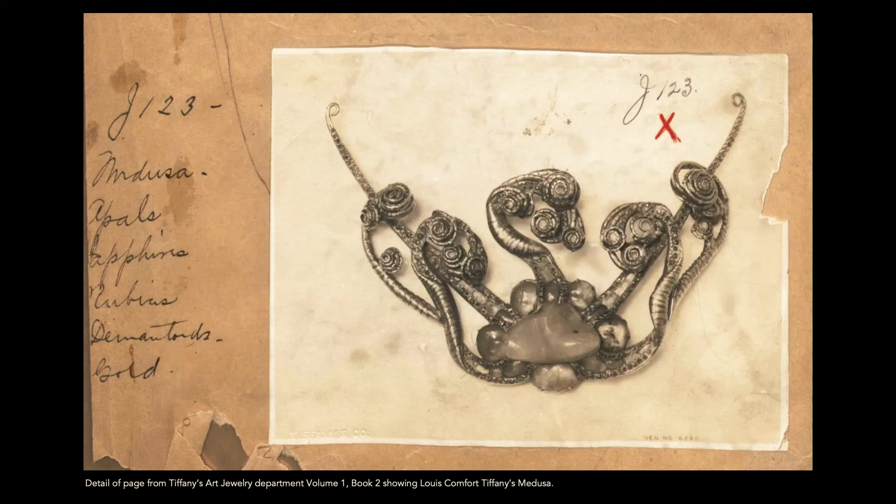When Louis Comfort Tiffany started at Tiffany, he established something called the Art Jewelry Department — you feel like he was always focused on making sure the creative was uppermost. This is a detail page from Tiffany's Art Jewelry Department, Volume 1, Book 2, and it shows the entry for the Medusa.